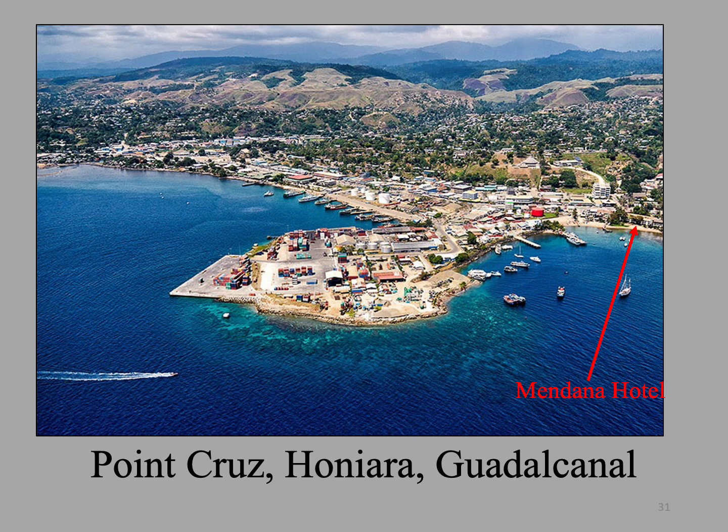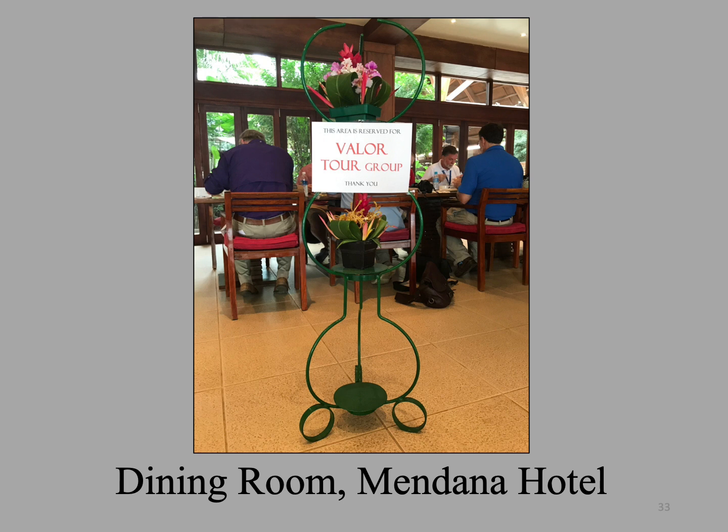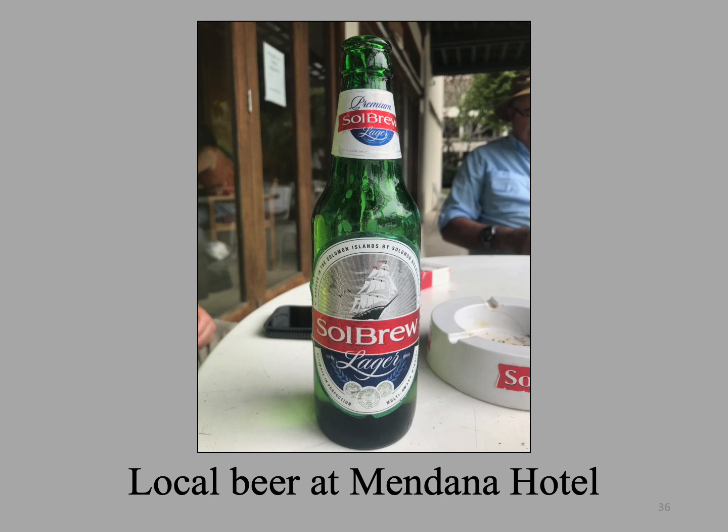Here is the Mendana Hotel, where we stayed during our time on Guadalcanal. Next door is the famous Yacht Club, site of the Doug Monroe Memorial, which we will hear more about later. This is the dining room of the Mendana Hotel, where we eat our meals — the food is good and reasonably priced. This is the hotel pool outside the dining room, a popular area to get together after hiking around the battlefields to discuss our favorite topic, the Battle of Guadalcanal. Next to bottled water, the favorite drink in the Solomons is Sol Brew, available at the hotel dining room and at the Yacht Club next door.